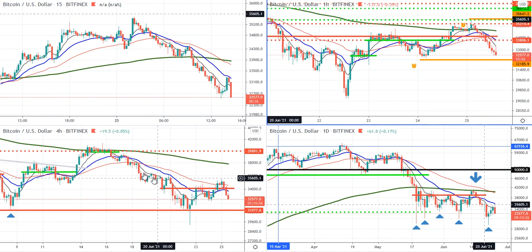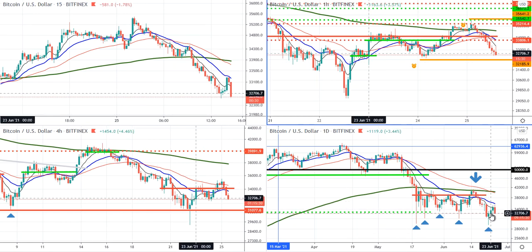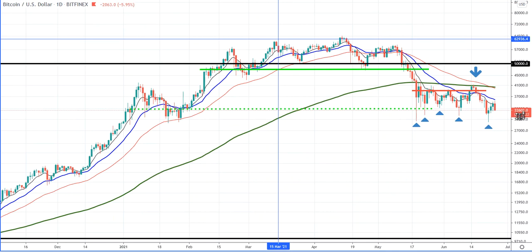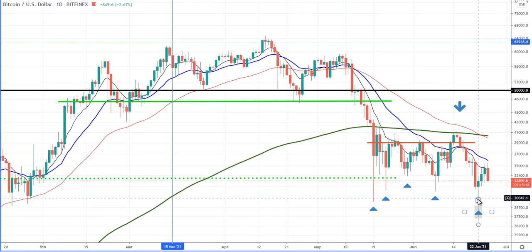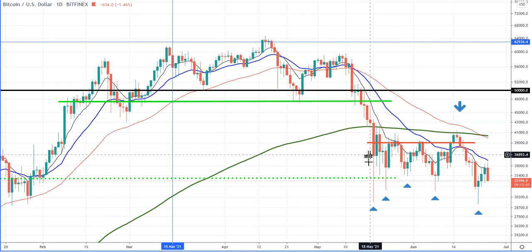We can nicely see here how the 21 EMA was touched, and this is the moment to move. Here's the pattern — it should go much lower. This was a little bit of a warning sign that this might actually be a bottom, because this is a rejection bar at a very important level of the chart.